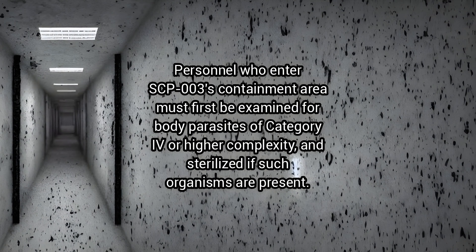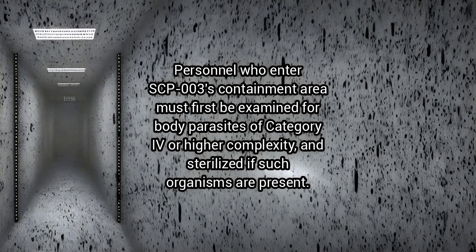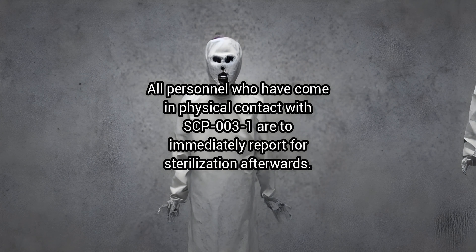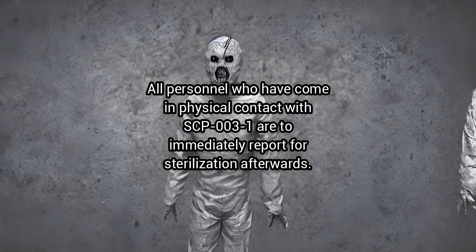Personnel who enter SCP-3's containment area must first be examined for body parasites of category 4 or higher complexity and sterilized if such organisms are present. All personnel who have come in physical contact with SCP-3-1 are to immediately report for sterilization afterwards.